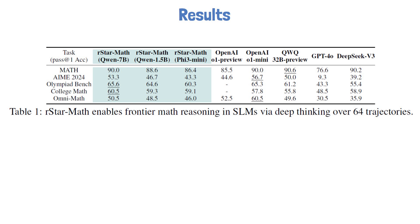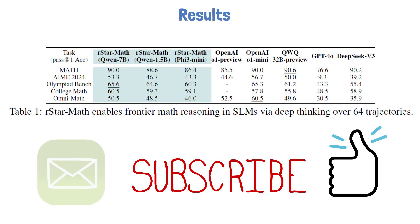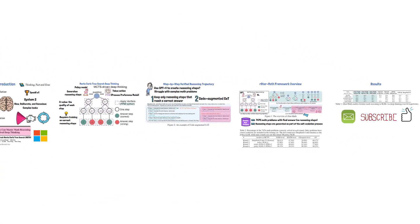If you are finding this content valuable, please don't forget to subscribe and hit the like button to support the channel. We also send one-minute read summaries by email about the papers we review here — you can find the link to join in the description. Thank you for watching and stay tuned for more reviews of AI papers.